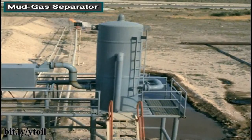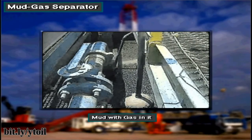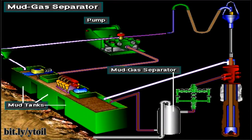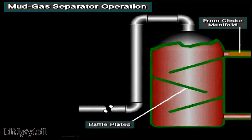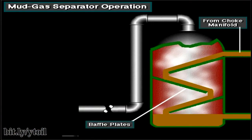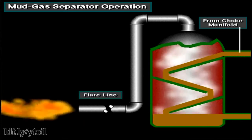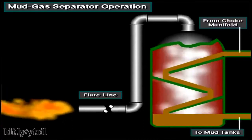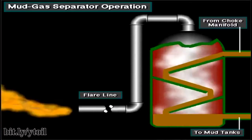Often, kick fluids in mud from the choke manifold go through a line to a mud gas separator. Frequently, formation gas is the main part of a kick, though kick fluids may also contain water, oil, or a combination. The mud gas separator removes the gas from the mud. With the gas removed, the pump circulates gas-free mud into the mud tanks and back down the hole. The separated gas goes to a flare line. In the separator, mud with gas enters the top and falls over several baffle plates, where the gas breaks out and goes into the flare line, while gas-free mud falls to the bottom outlet and goes to the mud tanks.